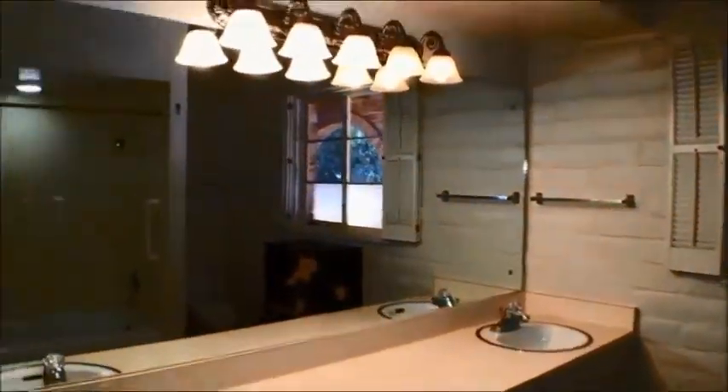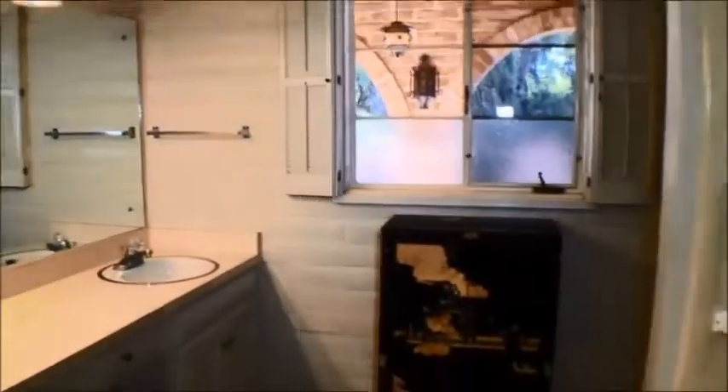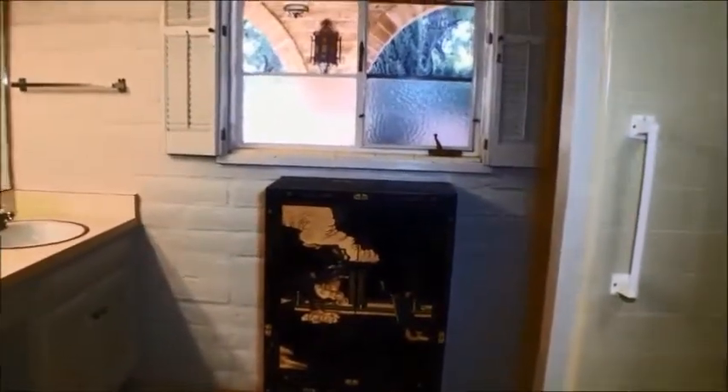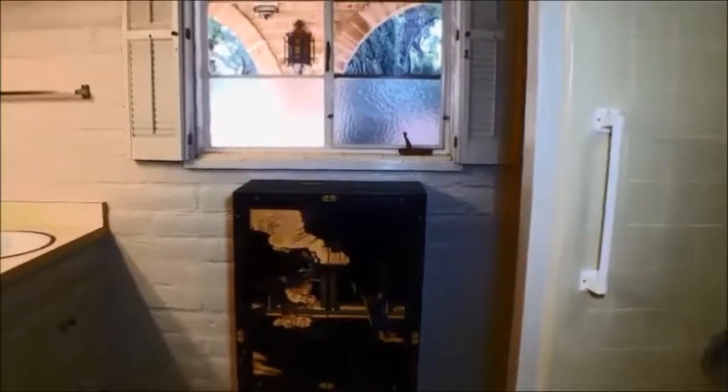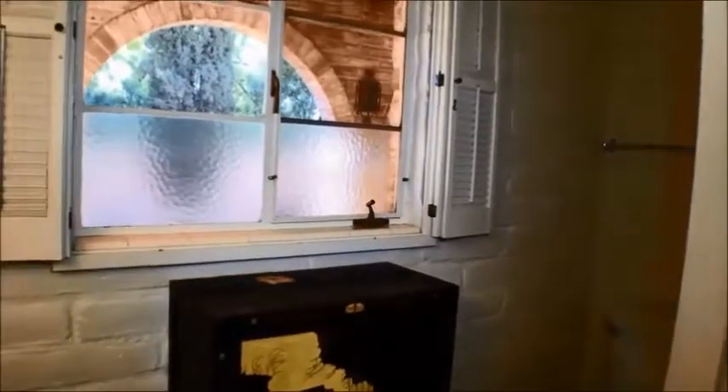We'll turn into the master bathroom. Double sinks, large mirror, good lighting in here. There's a little Asian oriental chest to be used for sundry items, linens, etc. The modern toilet. This is a shower above the tub. A couple of grab bars — the last tenant used them. They can come in very handy even if you don't really need the grab bars.